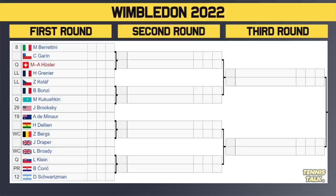Bottom half of the draw: 8th seed Berrettini takes on Garin in the first round. Winner faces either Husler or Grenier. Then Kola versus Bonzi, with the winner possibly facing 29th seed Brooksby. The 19th seed de Minaur takes on Dellien, winner facing either Bergs or Draper. Then Broady versus Klein, winner taking on either Chorich or 12th seed Schwartzman. Berrettini has a very nice draw — there's no one really in his way. Maybe de Minaur could be interesting in the fourth round, but Berrettini should win all these matches in straight sets and reach the quarterfinals.